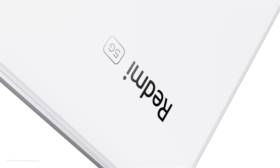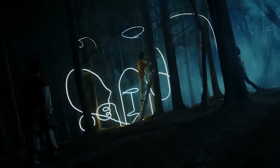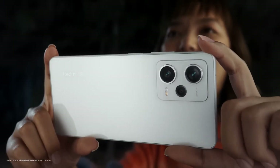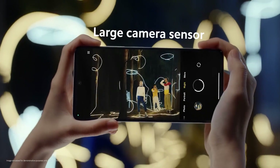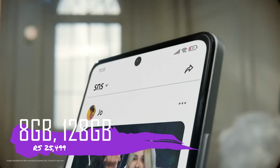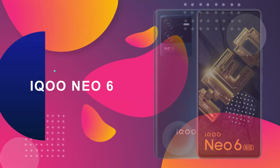The display is 6.67 inches AMOLED with Gorilla Glass 5 protection, a 120Hz refresh rate, HDR10 Plus support, and 900 nits brightness. One drawback is the side-mounted fingerprint sensor. For 8GB RAM and 128GB storage, this phone will get you at around 25,000 rupees.